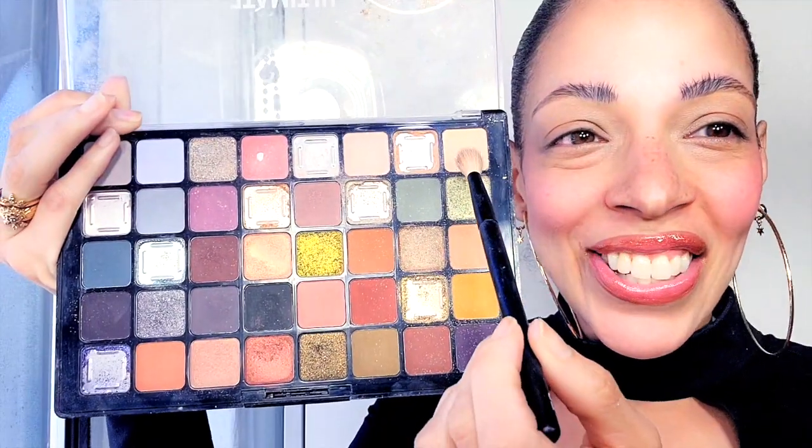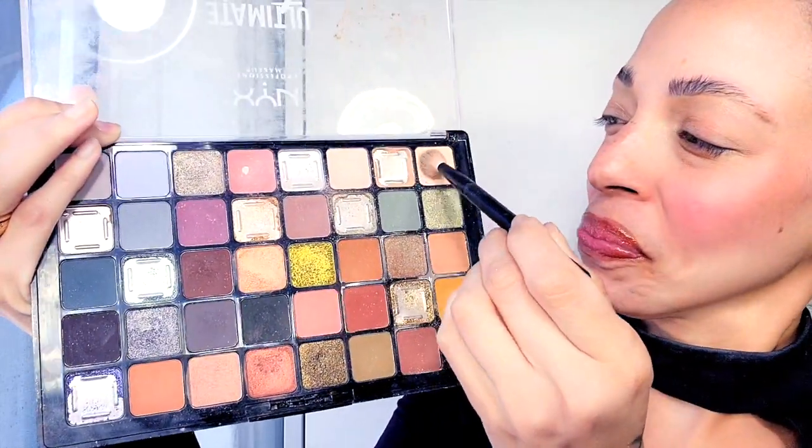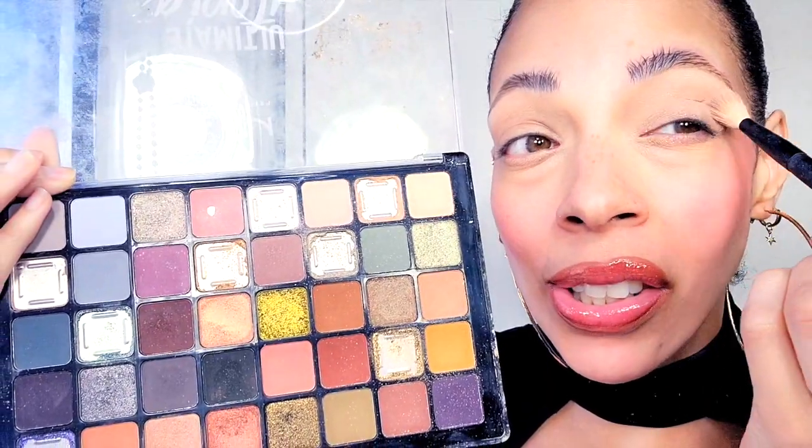These are the easy colors so I'm just gonna take a brush and we're just gonna start. Oh my god, I haven't done makeup on my channel so long that I forgot how to set everything up. I don't even know what I'm doing.